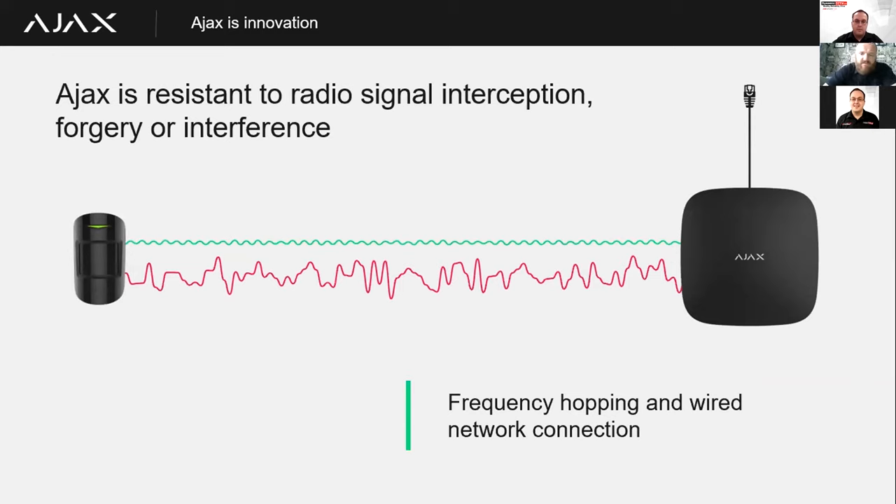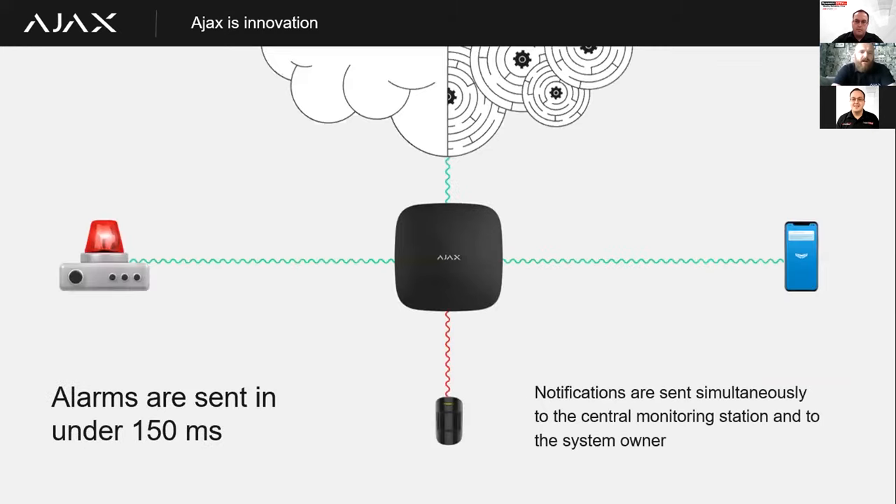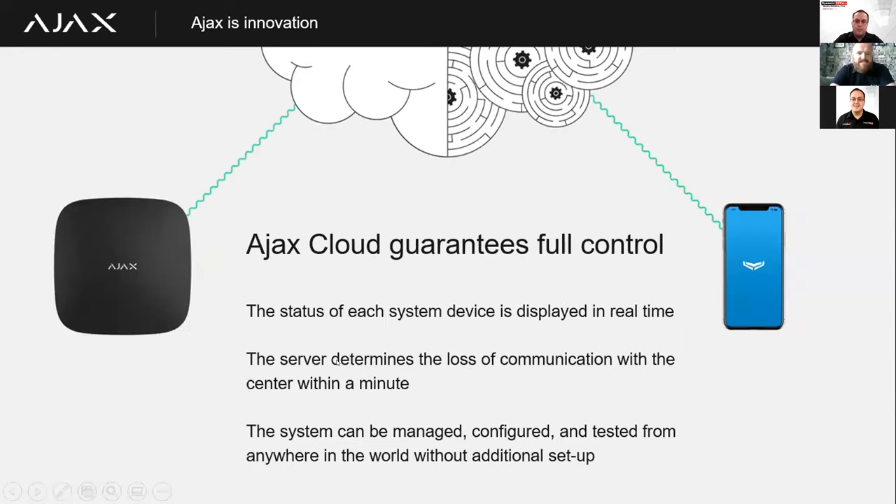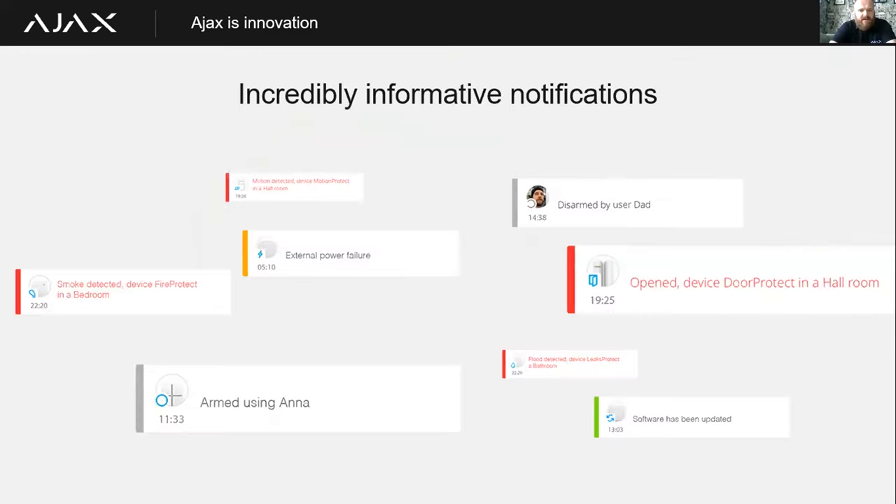The devices frequency-hop to find the cleanest channel they can broadcast on, and there's a hardwired network connection option on all hub choices. Alarms are sent from the hub to both the end user and the CMS in 150 milliseconds. Notifications can be received via push notification, SMS text message, or a call. We guarantee alarm delivery by offering dual path signalling from the hub direct to the end user's mobile phone and via the Ajax cloud. The server can determine loss of communication with any device in less than a minute, and the system can be managed, configured, and tested from anywhere in the world through the app.